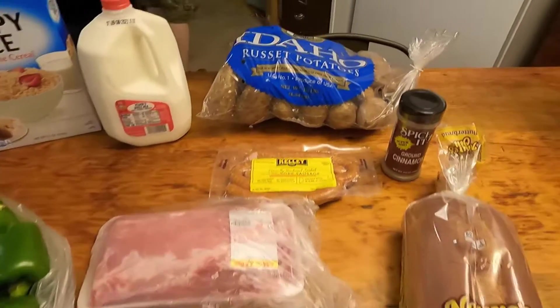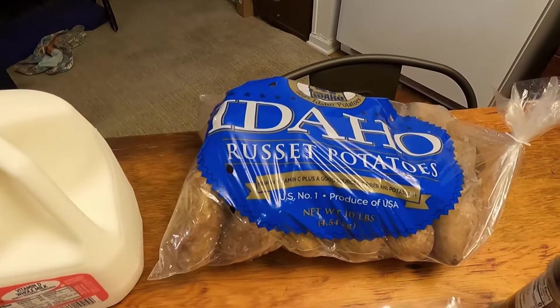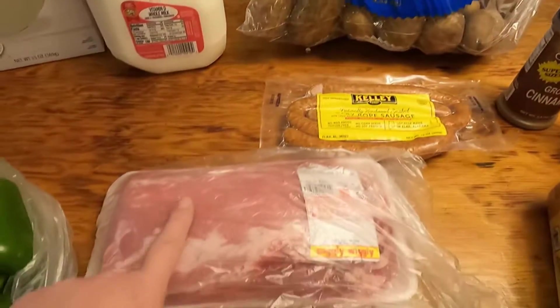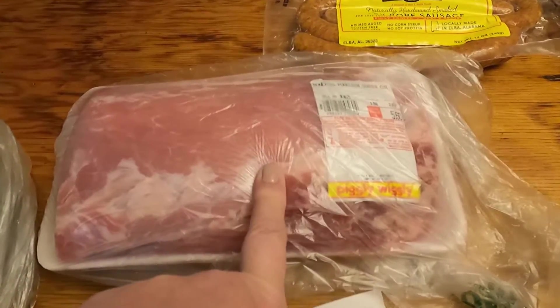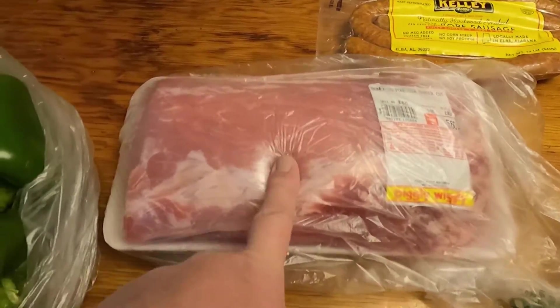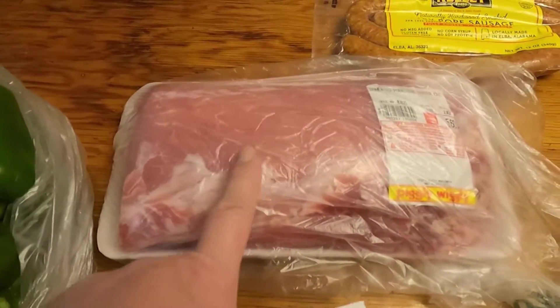I'm going to give you the prices as I go. We got a 10-pound bag of potatoes — they were four dollars and ten cents. Then we got this pork loin; it was a dollar ninety-eight a pound, which is cheaper than anywhere else we found, so it was five dollars and sixty cents total. Selena wants some pork kebabs so we got that.